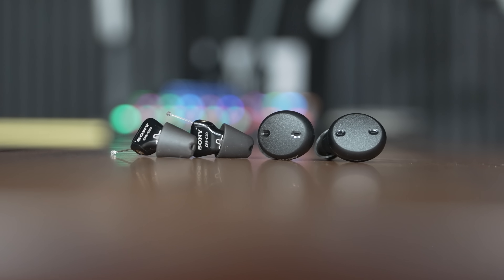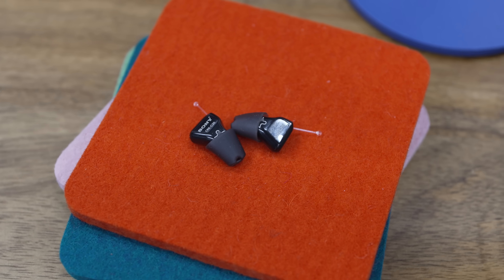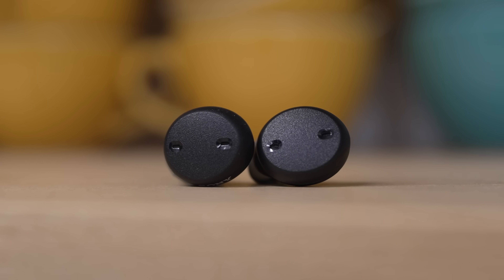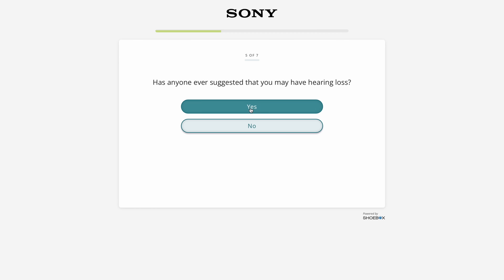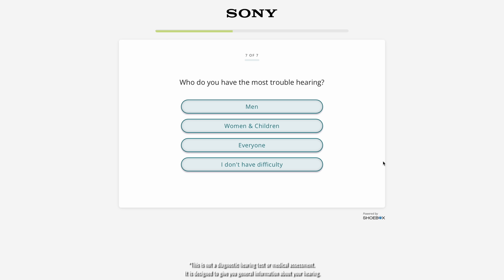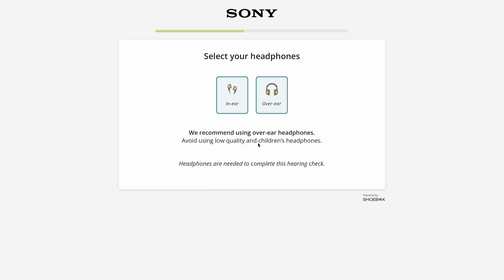So, knowing what over-the-counter hearing aids are, how they work, and why we're seeing more of them right now thanks to that FDA ruling, the next logical step is to see if you're a candidate for them. And again, most people who are don't actually know that they are. Thankfully, Sony has a free-for-anyone hearing test at the link below that you can use from a browser with headphones, without signing up for an account, to get a report of how your hearing is. Give it a try — it only takes five minutes. Hope you guys learned something. Thanks for watching.